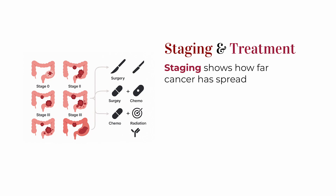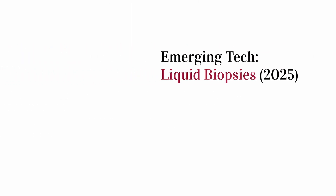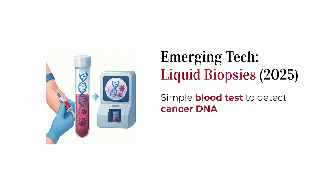Once a diagnosis is confirmed, they'll figure out the stage — meaning how far the cancer has spread — and build a treatment plan. In early cases, surgery might be all you need. If it's more advanced, you might need chemotherapy, radiation, or newer options like immunotherapy or targeted drugs, especially if the tumor has certain genetic mutations. And in 2025, there's exciting research around liquid biopsies — blood tests that look for tiny bits of cancer DNA — which might help catch cancer recurrences much earlier in the future.